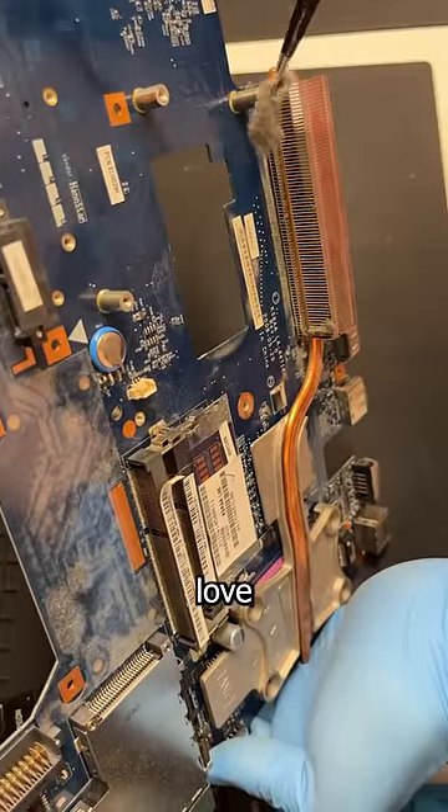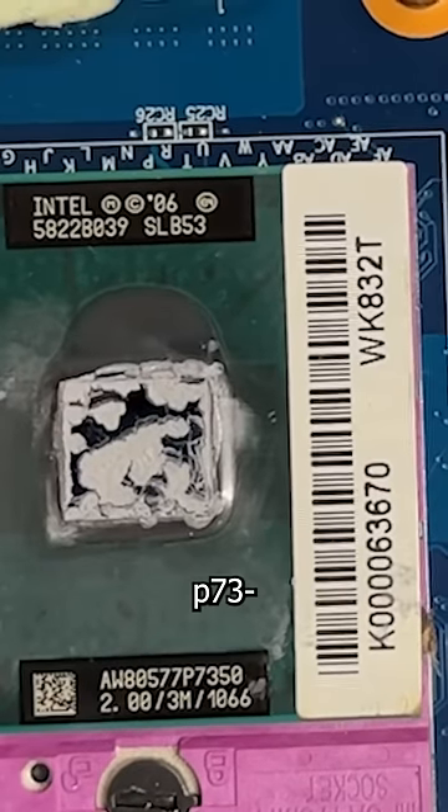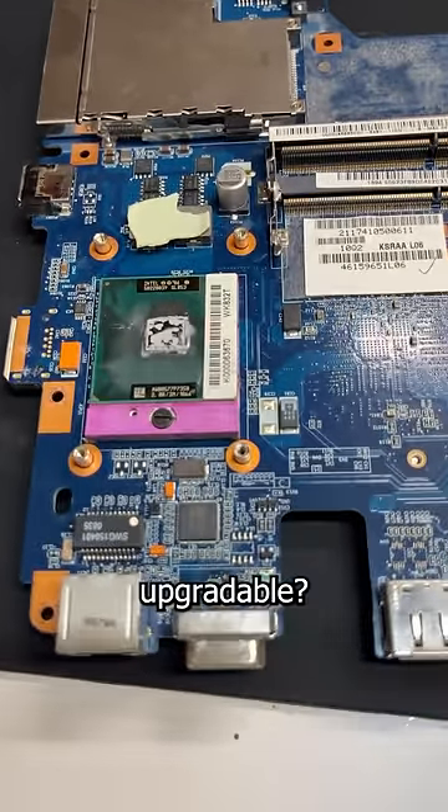But underneath those powdery traces of love is this BB CPU — a socketed Core 2 Duo P735, whatever the f**k. It's old and slow, but is it upgradable?